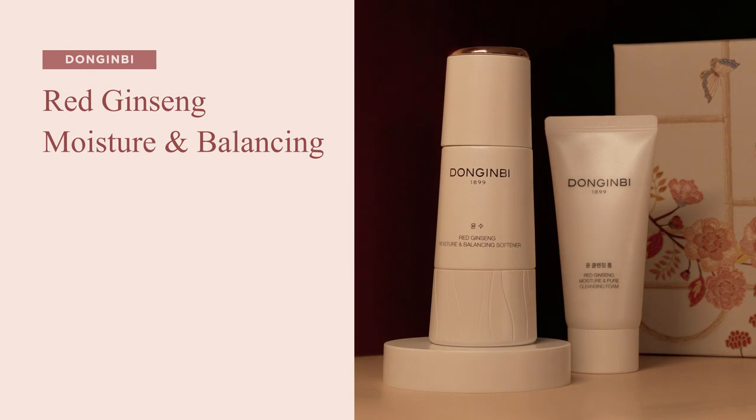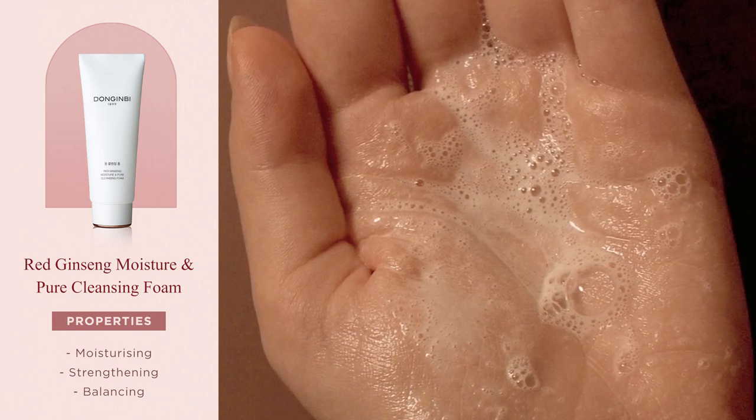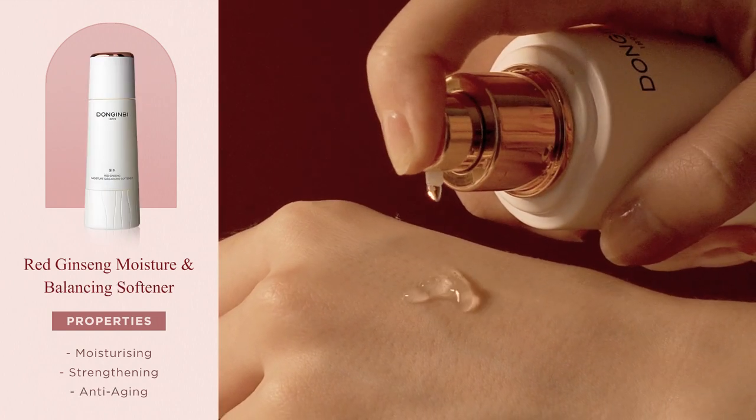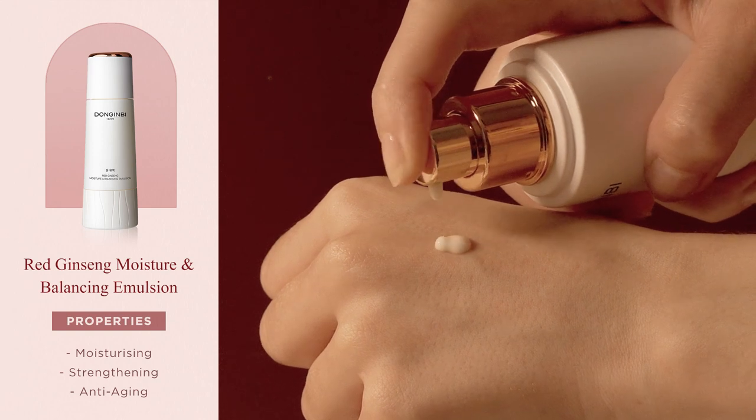Next, we have the Red Ginseng Moisture and Balancing Line, which was one of my first introductions to Donginbi. It's a deeply moisturising line designed to target the first signs of ageing as well as support skin's defences. The main ingredients are Red Ginseng Vinegar and Red Ginseng Water — the latter being one of Donginbi's signature ingredients, developed following an authentic steaming process dating back to the Korean Joseon dynasty. The Cleansing Foam creates soft micro-bubbles to cleanse without stripping. The Softener is a hydrating toner with a lightweight gel texture. The Moisture and Firming Essence has a soft, bouncy texture that plumps skin without stickiness. And the Emulsion is a fresh, watery cream.